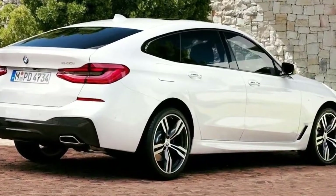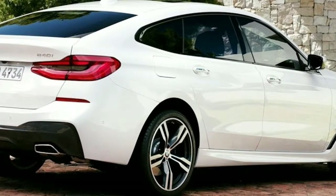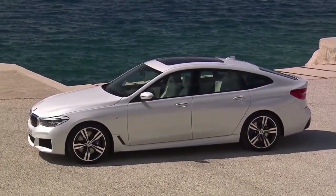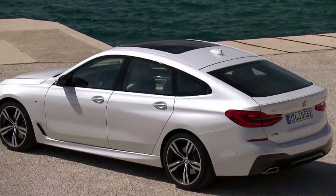The 6 Series Gran Turismo is a bit of an odd fish — a luxury German hatch with few rivals. Maybe the Audi A7 Sportback or Mercedes CLS Shooting Brake? Not quite; it has a different set of priorities than they do.